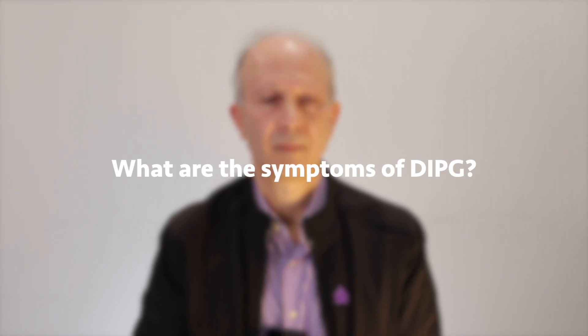What are the symptoms of DIPG? The symptoms can be wide-ranging and depend on the nerves whose function is compromised by the tumour. Early symptoms include double vision, difficulty walking, slurred speech, headaches, and nausea.